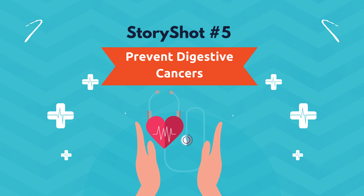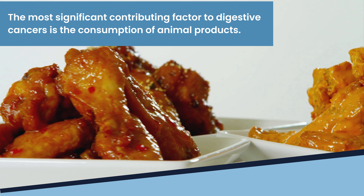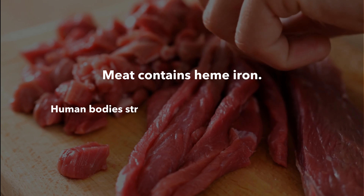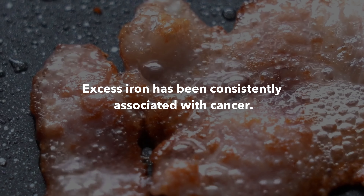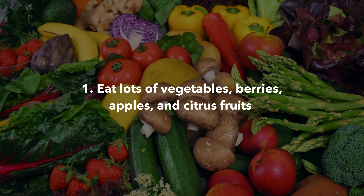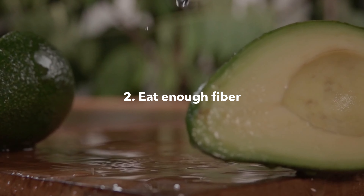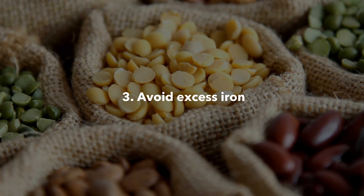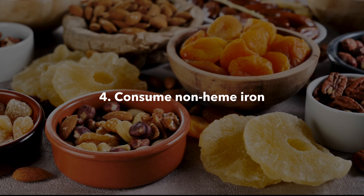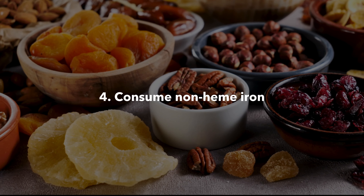StoryShot number five: prevent digestive cancers. The most significant contributing factor to digestive cancers is the consumption of animal products. Meat contains heme iron, and human bodies struggle to regulate heme iron levels, meaning excess iron can build up — and excess iron has been consistently associated with cancer. To reduce your risk of digestive cancers: eat lots of vegetables, berries, apples, and citrus fruits; eat enough fiber; avoid excess iron — phytates, which are particularly high in plant seeds and beans, can reduce excess iron in your body; and consume non-heme iron from nuts, seeds, and dried fruits, which are good sources of iron that do not increase your cancer risk.